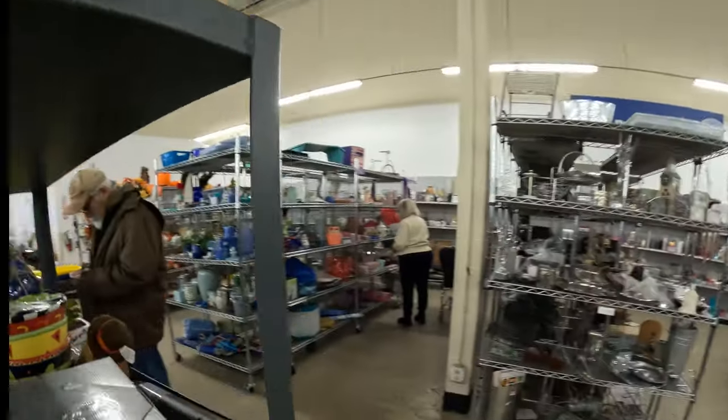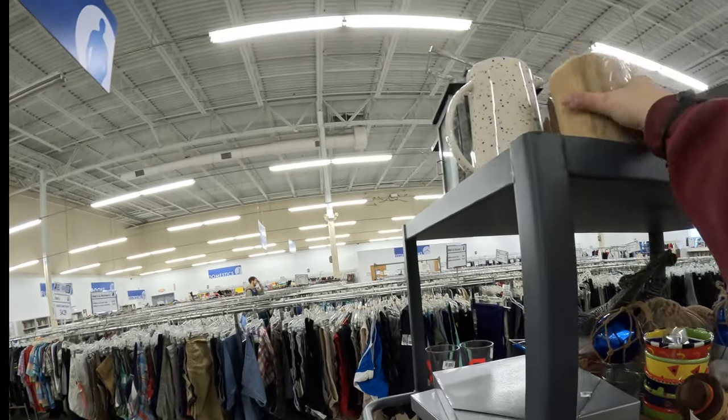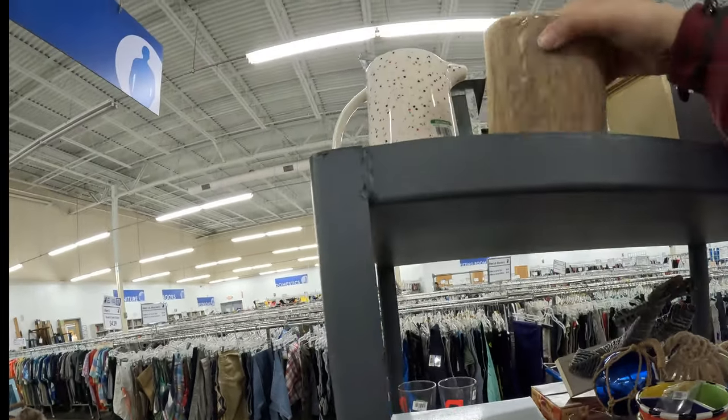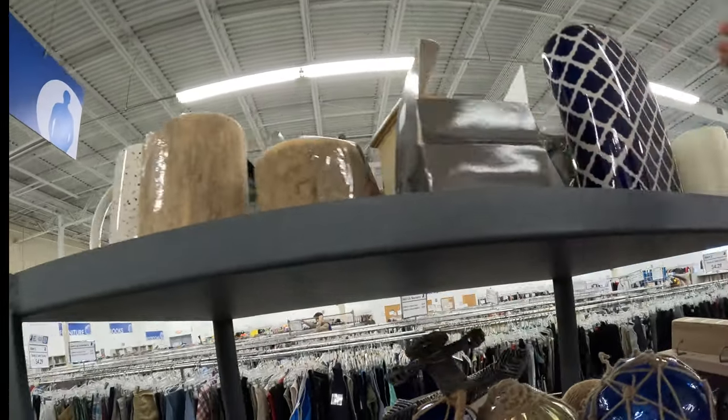There used to be some great stuff like these little wood pillar candle holders, or votive candle holders. Three dollars and two dollars. I like the colors on this.